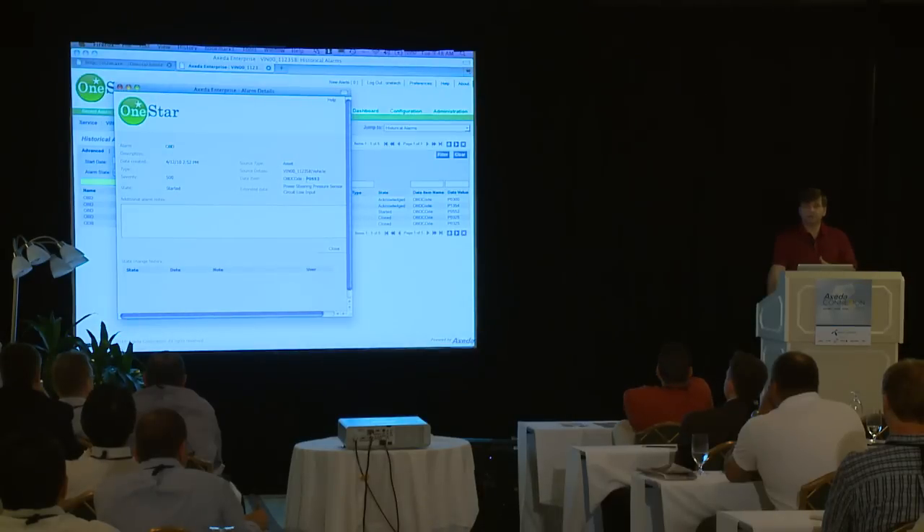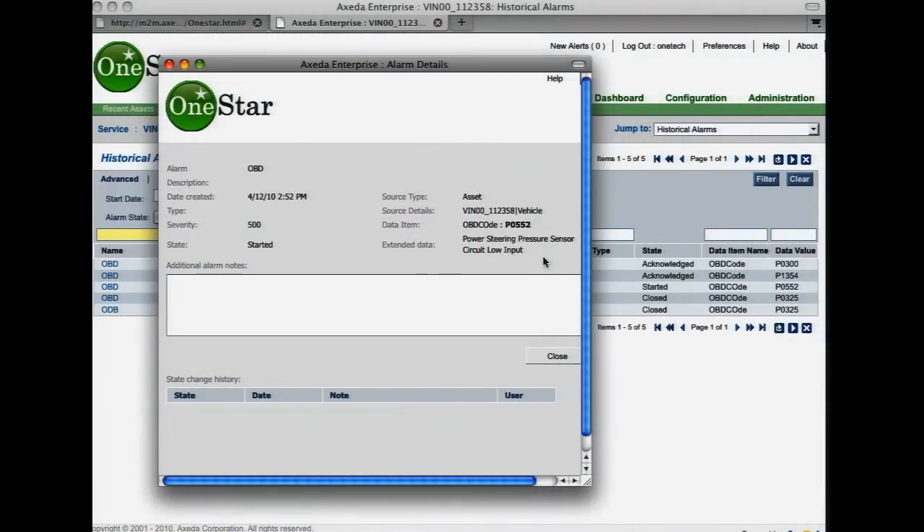OBD stands for onboard diagnostics — different kinds of faults reported by the car. When an OBD comes in, we see the date, time, and what vehicle it was on. We also see the OBD code. What the diagnostic reported was P0552. Part of our demonstration is we needed to look up what P0552 is, so we did an integration with a knowledge base that returns the full description. This took advantage of another new feature in Exida 6 — the ability to create extended data items in different objects — so we created a special field with the description of the alarm. That's a lot to take in, but it gives you a good grounding of where we're going.